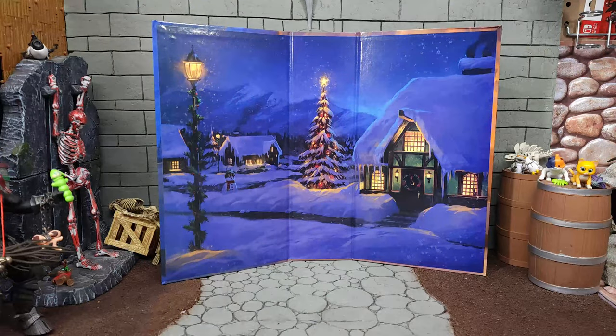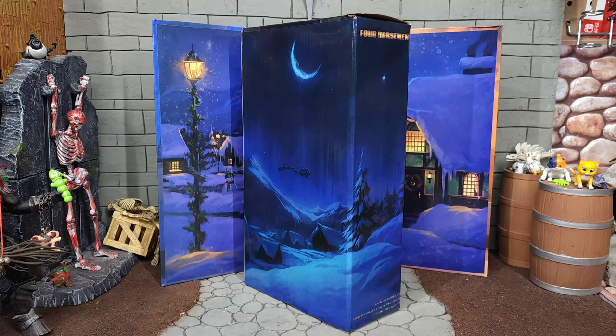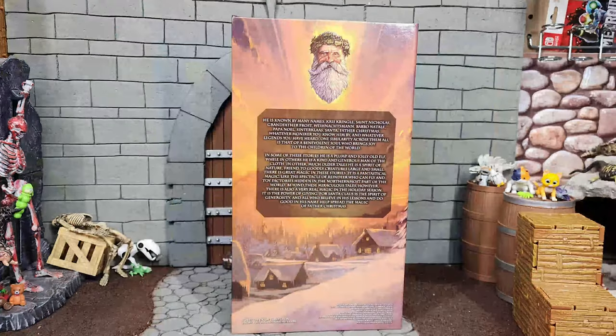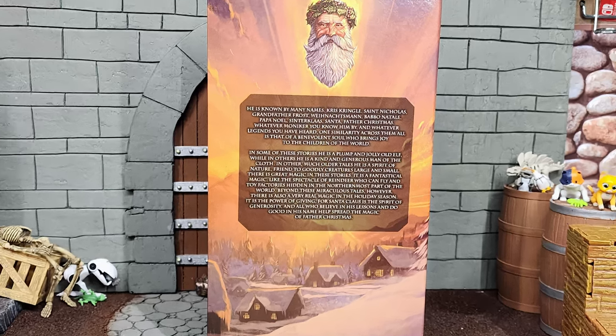The outside of the package comes off and on the inside there is a painting of a landscape with some snow-covered houses. There is more landscape paintings on the part of the package that was covered by that outside slipcover, and on the package you can see Father Christmas flying high in the sky. The back part of the outside slipcover has a pretty sweet painting of Father Christmas at the top and a nice bio in the middle.